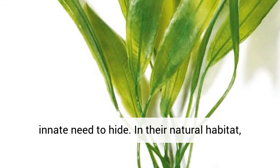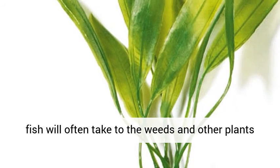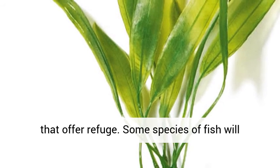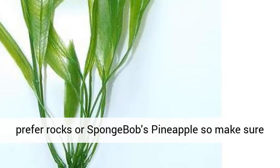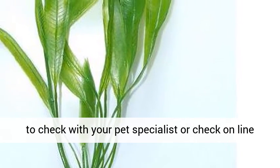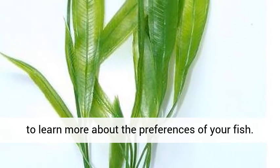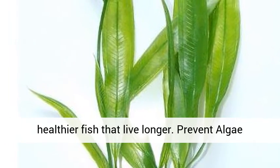Fish health: fish get stressed out and have an innate need to hide. In their natural habitat, fish will often take to the weeds and other plants that offer refuge. Some species of fish will prefer rocks or Spongebob's pineapples, so make sure to check with your pet specialist or check online to learn more about the preferences of your fish. Having live plants as a hideout will result in healthier fish that live longer.